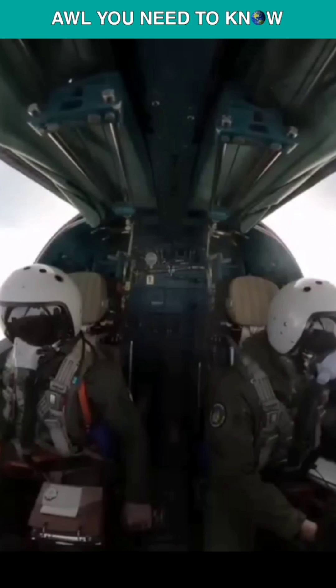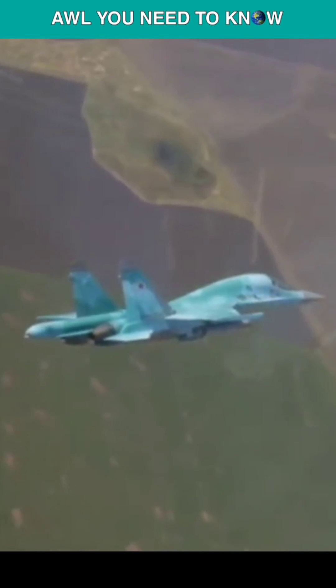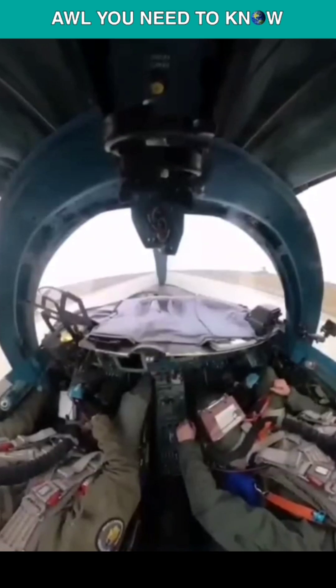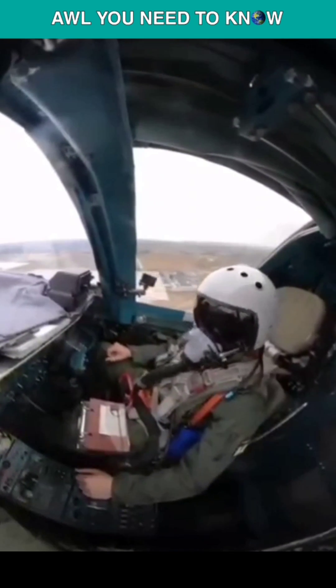Did you know that the Russian Su-34 has side-by-side seating? It is a Russian two-seat supersonic heavy fighter bomber known as the Su-34 Fullback. However, in contrast to the majority of fighter planes that have tandem seating, in which one pilot sits behind the other, the Su-34 Fullback has a seating arrangement that allows the pilot and the weapon systems officer to sit side-by-side.